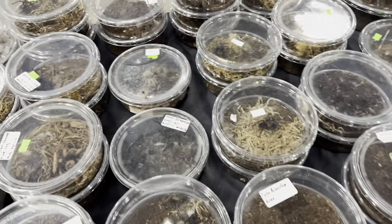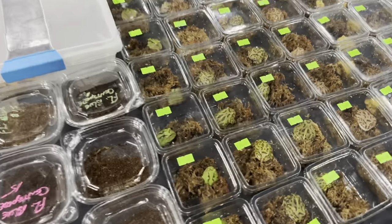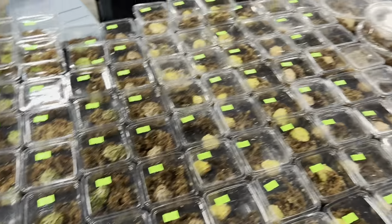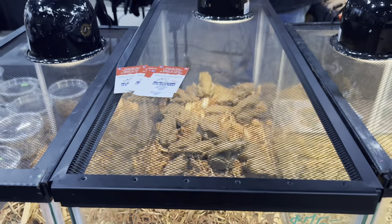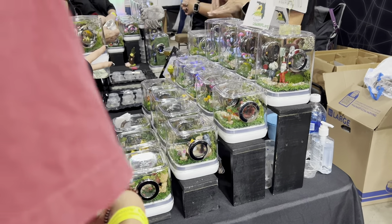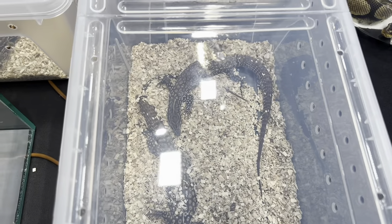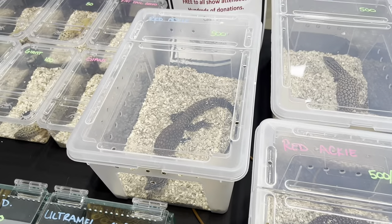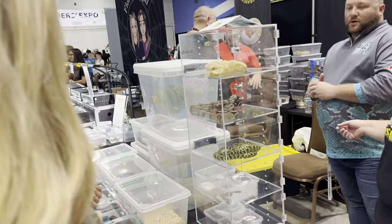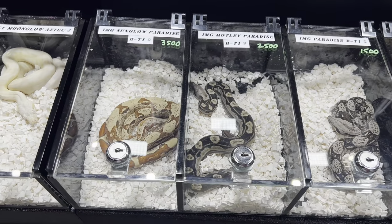Here's a spider table with different tarantulas — I don't know anything about insects but it's always interesting to see. Some little frogs and all that good stuff, and then the Colorado River toads — there were about a million of those. This was a really cool booth for jumping spiders; they hand-make these little terrariums. Then some ackie monitors and a carpondro — that's half carpet python, half green tree python — pretty cool.